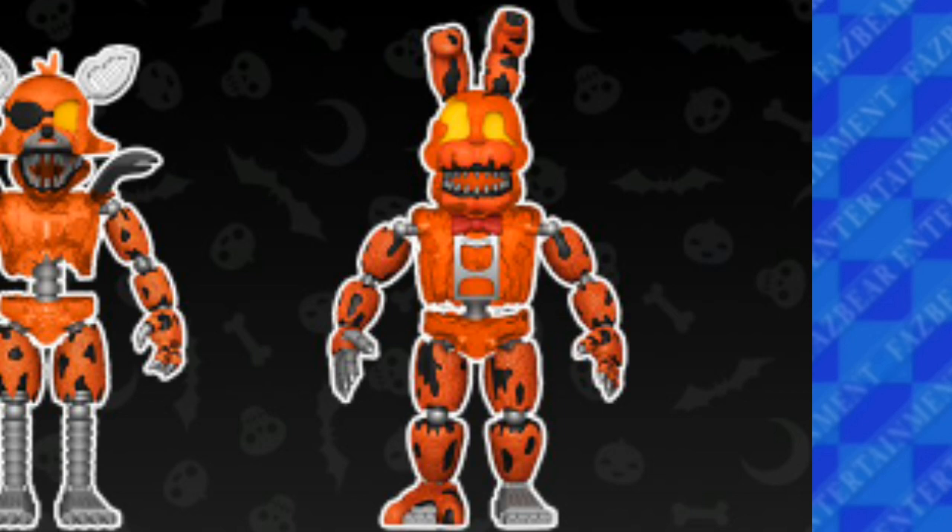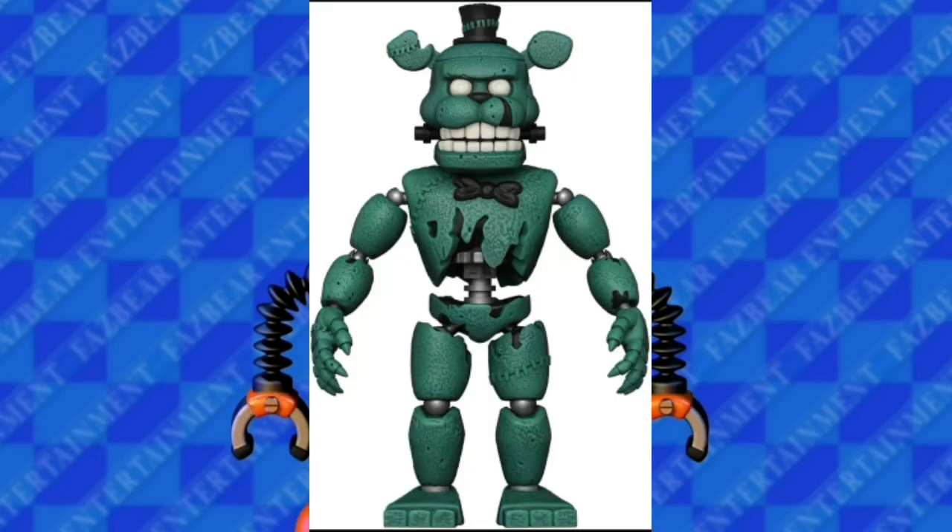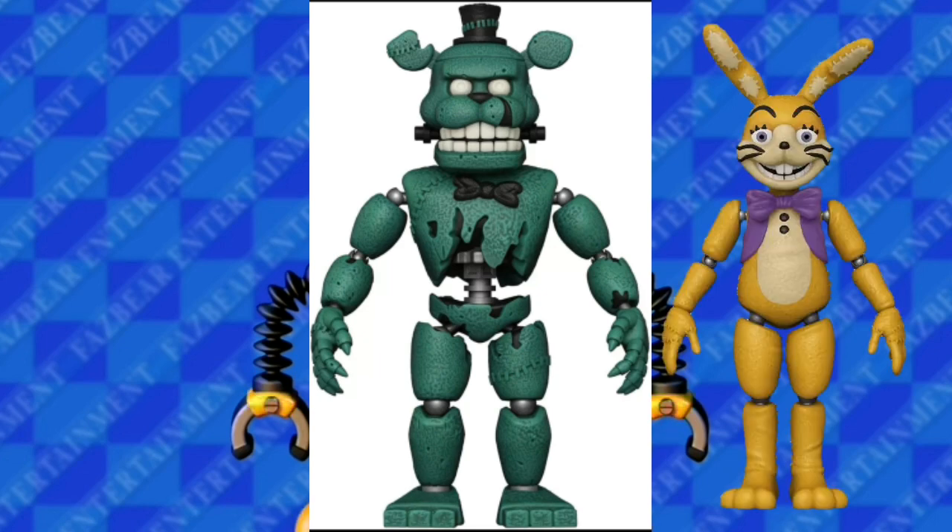Next we have Jacko Bonnie — he is just Nightmare Bonnie but repainted. He looks really cool. And then we have Dread Bear. Dread Bear looks awesome. He looks very accurate and he's probably the best. Well, him and Glitchtrap are probably the best in this wave.